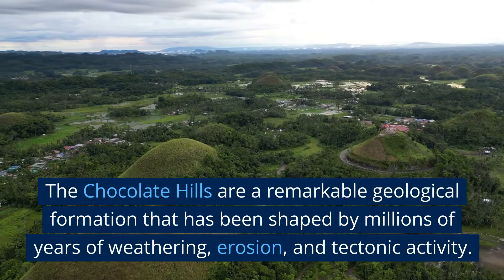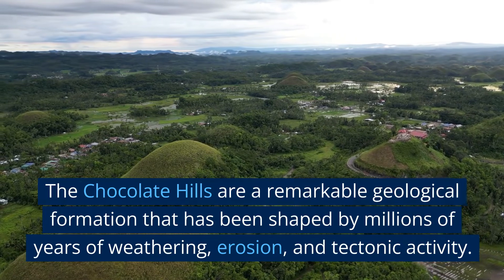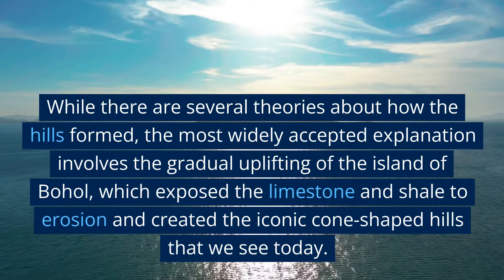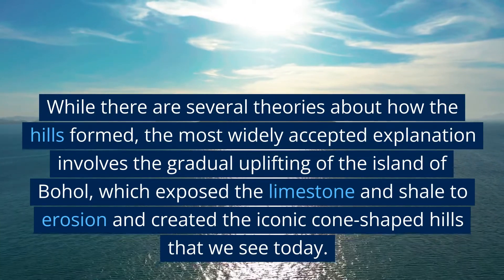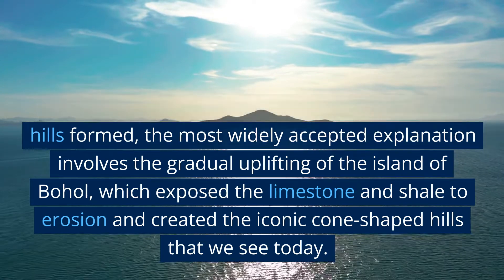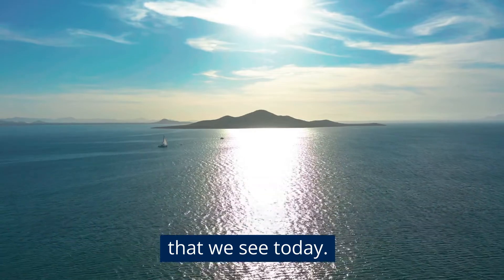The chocolate hills are a remarkable geological formation that has been shaped by millions of years of weathering, erosion, and tectonic activity. While there are several theories about how the hills formed, the most widely accepted explanation involves the gradual uplifting of the island of Bohol, which exposed the limestone and shale to erosion and created the iconic cone-shaped hills that we see today.